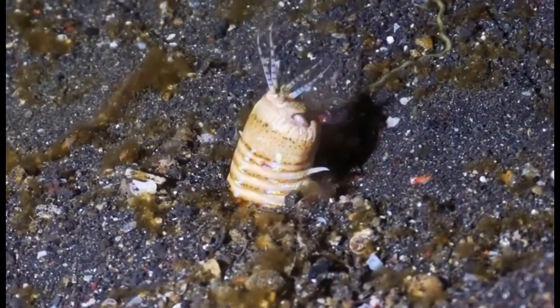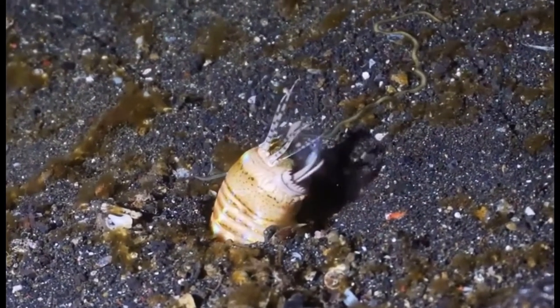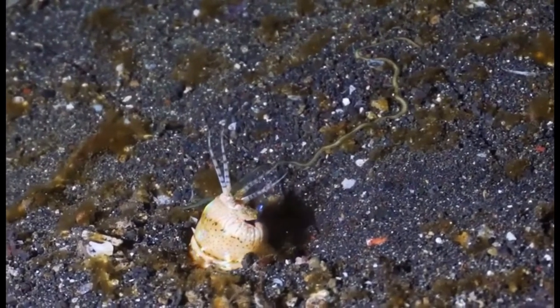The Bobbit Worm is a nightmare, especially for people already scared of the ocean. It is actually a very rare sight, and therefore not much is really known about it.